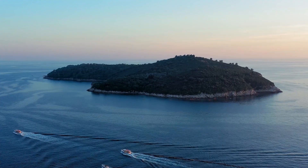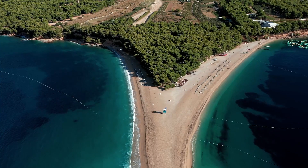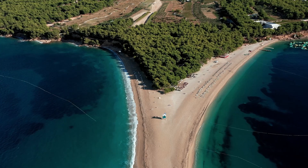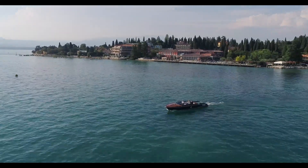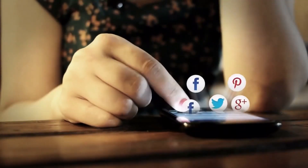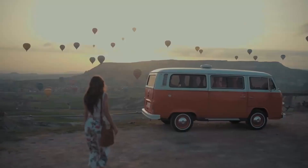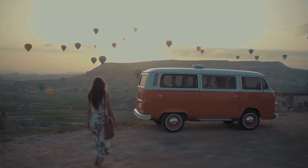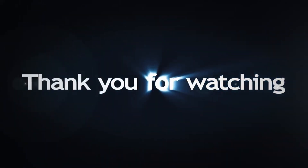Thus, we conclude our picturesque journey through Kvarner, a region brimming with natural wonders and enchanting sights. May these images linger in your mind, igniting the wanderlust that propels us towards new horizons. If you enjoyed this video, please give it a thumbs up and don't forget to share it with your fellow travelers. Remember to subscribe to Travelogue Treasures for more travel inspiration, and hit that notification bell to stay updated on our latest videos. Thanks for watching, and we'll see you on the next adventure.